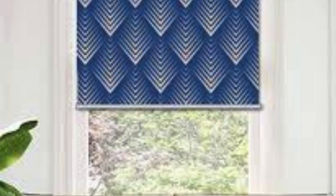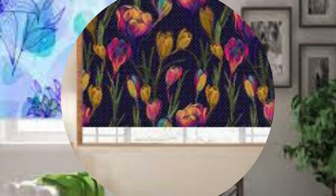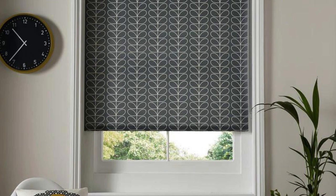In essence, custom blinds transcend the utilitarian purpose of window coverings by becoming integral components of interior design. Their ability to enhance atmosphere, provide privacy, and integrate seamlessly with existing décor makes them a crucial element for those who prioritize a holistic and well-curated living or working space. Custom blinds not only address practical considerations, but also serve as design elements that elevate the overall aesthetics of any room.